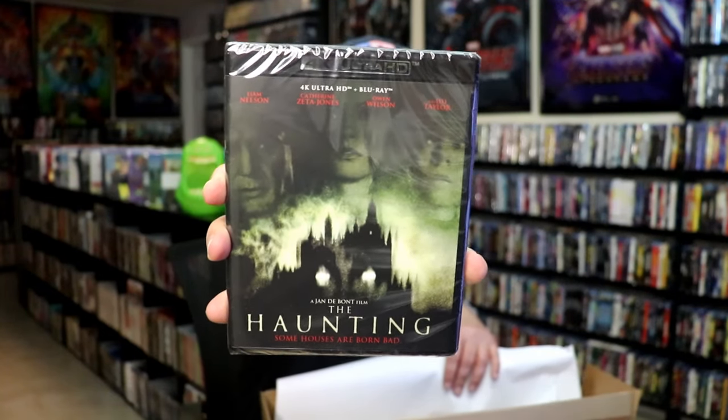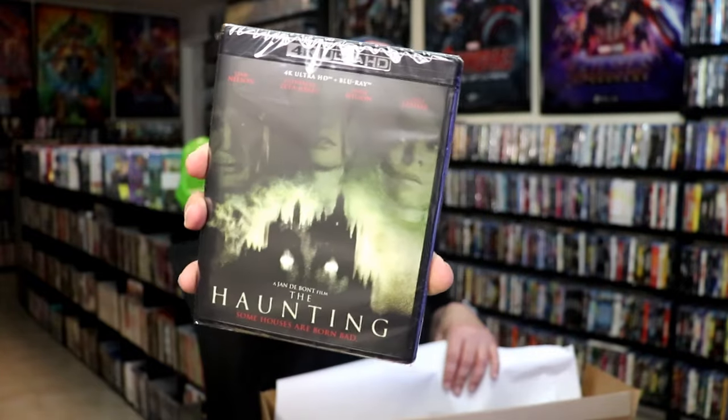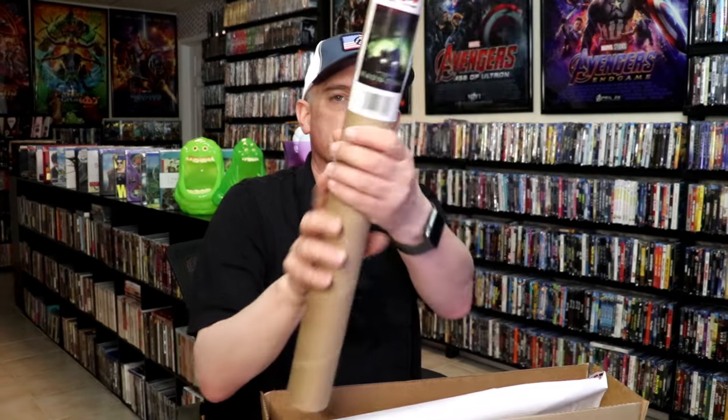So I did get The Haunting on 4K, and I don't think I've ever seen The Haunting — I definitely want to check this one out. Very happy to have that, and very happy that it came with a poster. It's always great to have the poster, even though I really don't do anything with those.